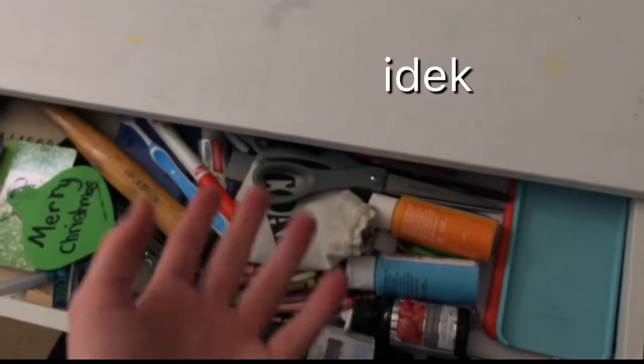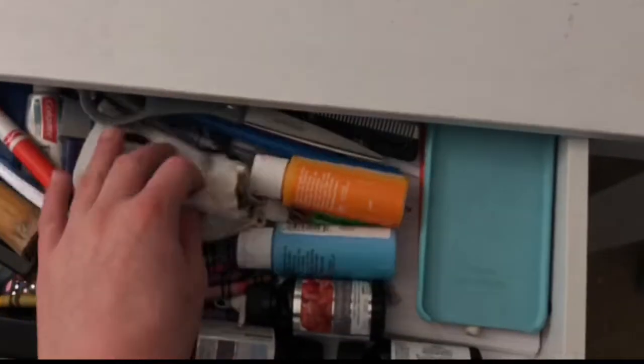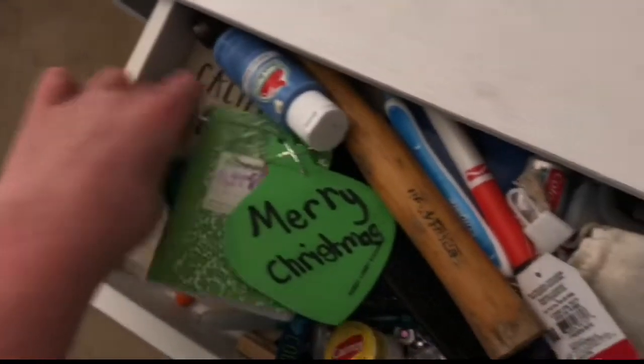Inside my drawer you have everything — cases, scissors, there's putty in here, a stapler, Starbucks gift cards. We have everything in here.